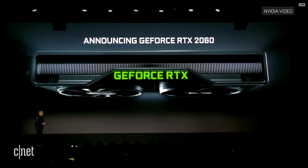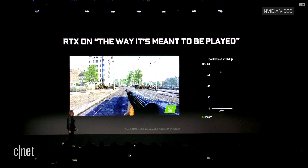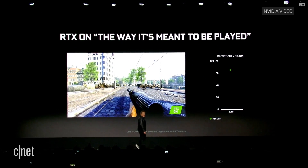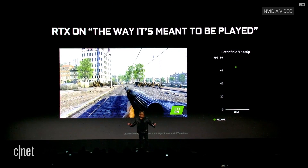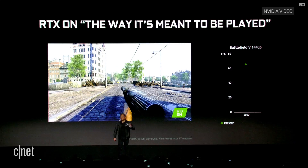Now let's take a look at the performance. What you were looking at — if RTX was off, the frame rate would be about 60 frames per second. A really fantastic experience. Battlefield 5, 1440p, 2 megapixels, on a 2060, over 60 frames per second.